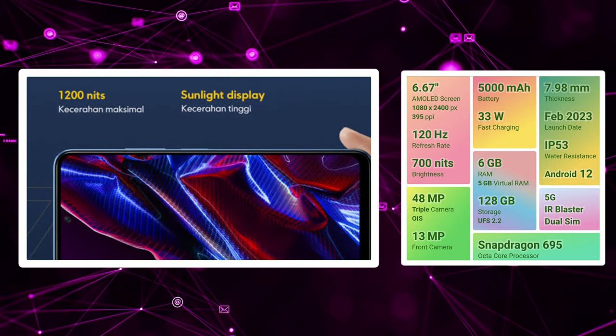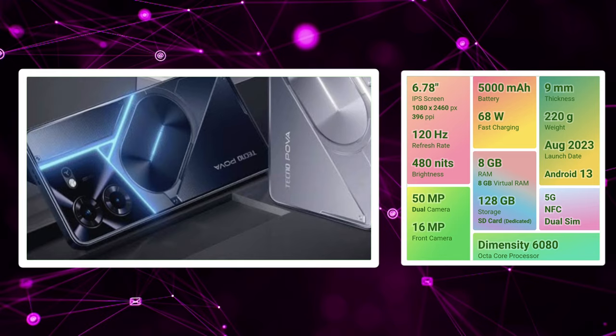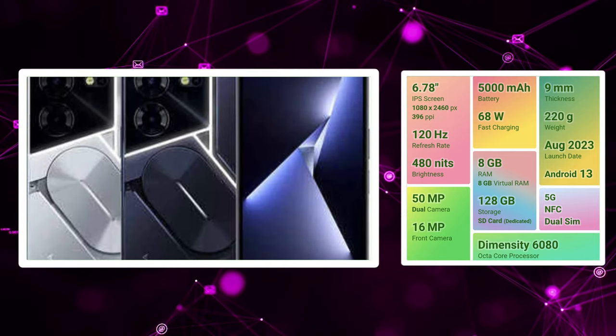Now we will see the third position. The third position is the Tecno POVA 5 Pro. We have a 120Hz IPS LCD panel. There is a dual camera setup and a 16MP selfie camera.